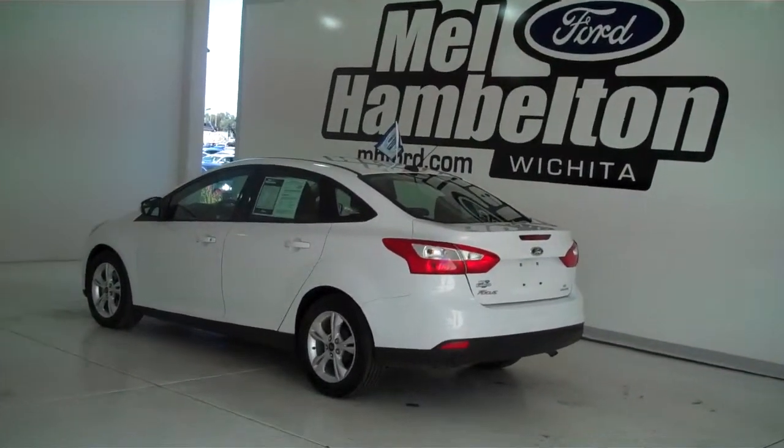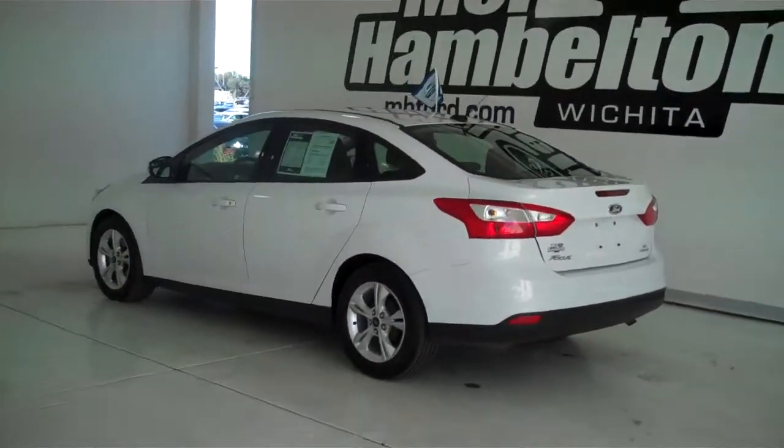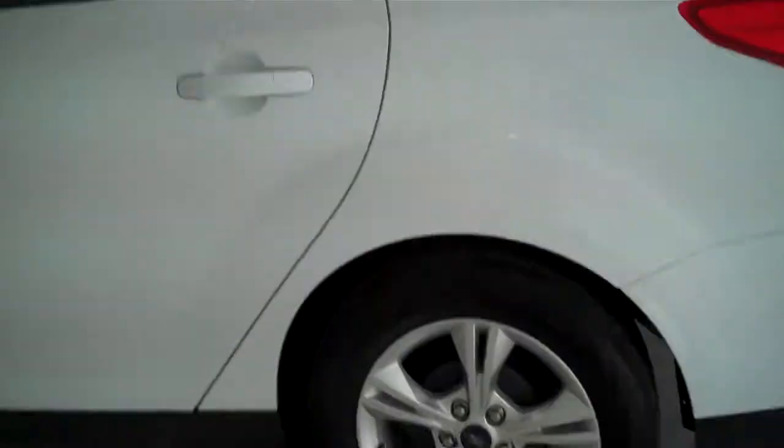133 367A is a pre-owned 2013 Ford Focus SE. It is Oxford White in color, and has the factory alloy wheels.